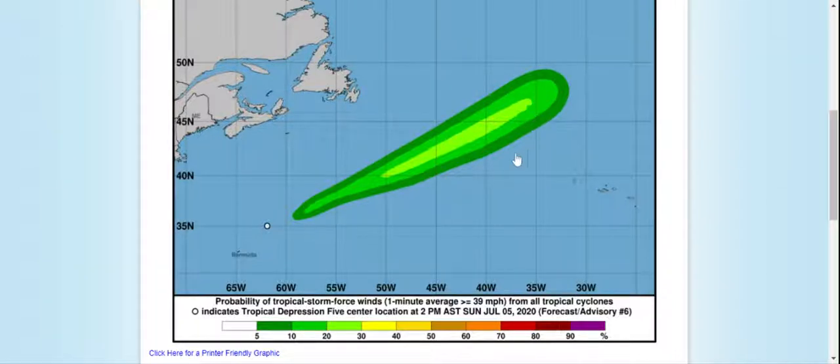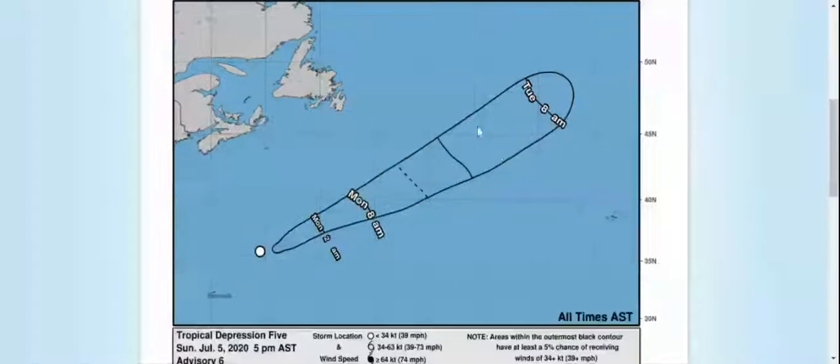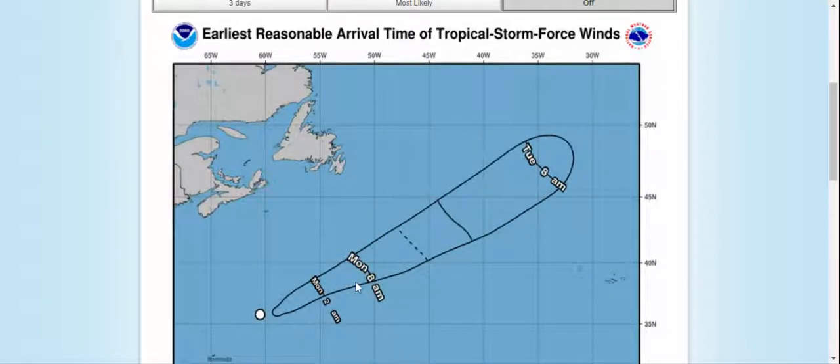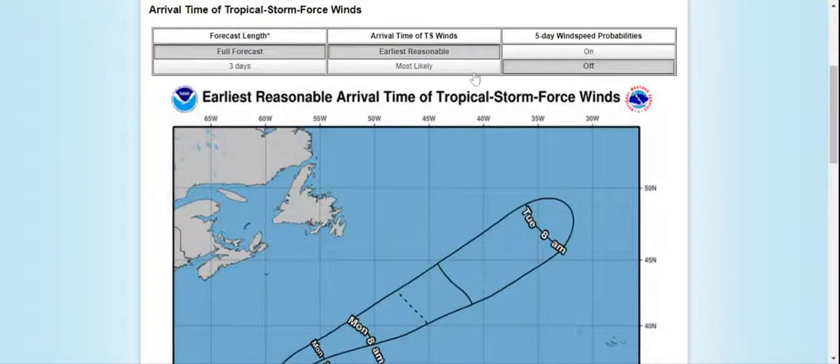The general area, or the biggest possibility for it to form, is from 50 west to 35 west, and from 40 north to around 47 north. This is the earliest reasonable arrival time for Tropical Storm first winds: Monday 2 a.m., Monday 8 a.m., and Tuesday 8 a.m.